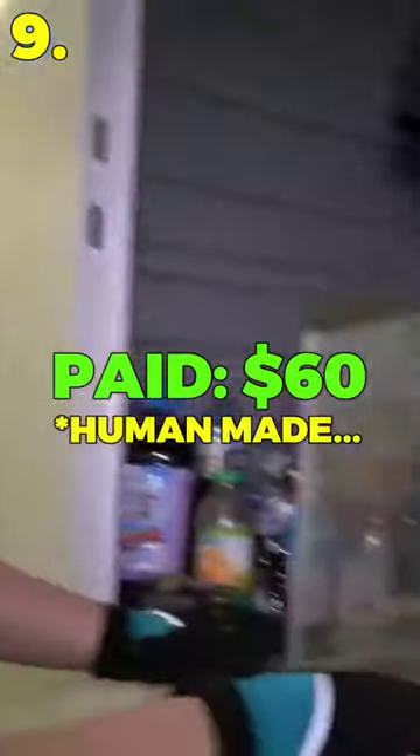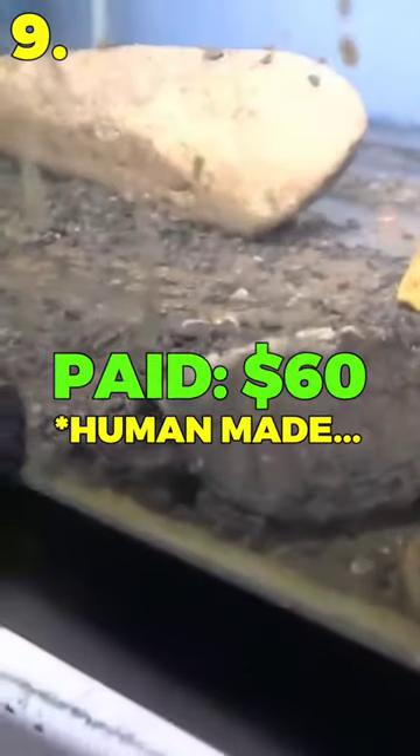Number 9: I bought a storage unit full of mystery liquid bottles and somebody's turtle that was now dead.